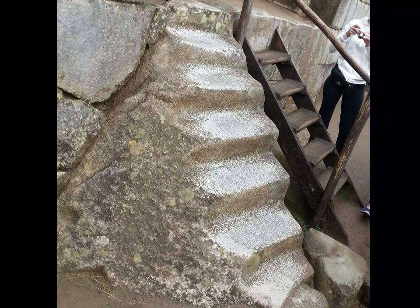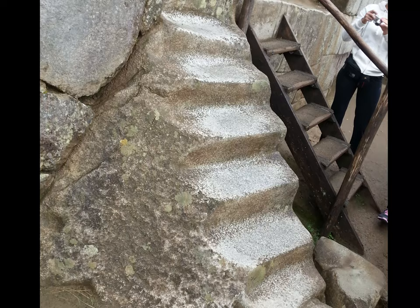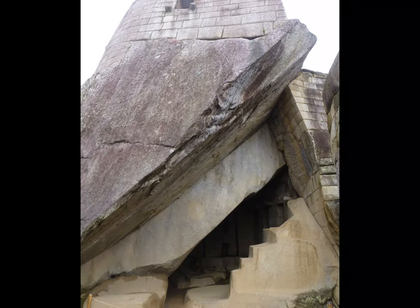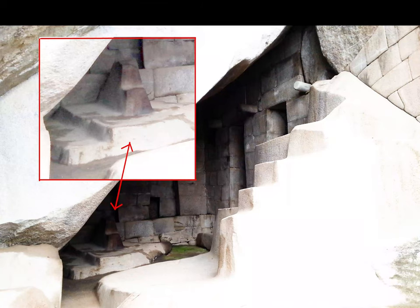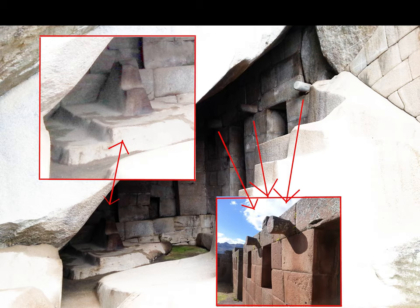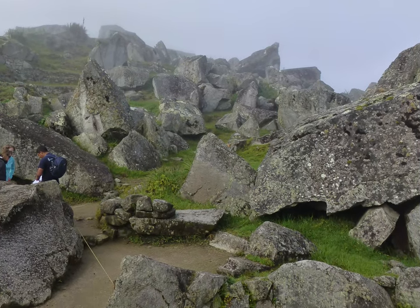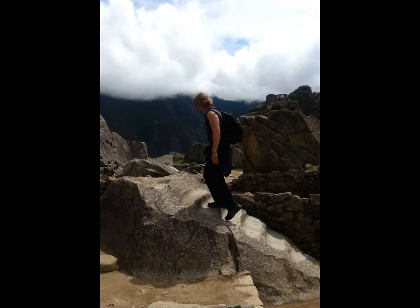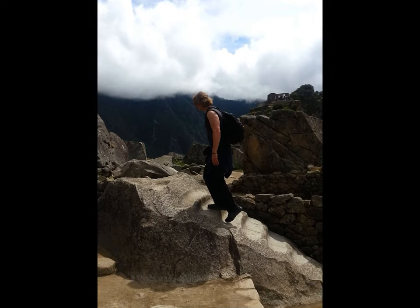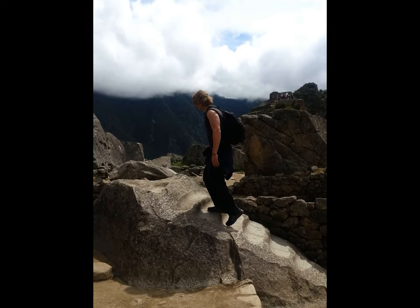Back at Machu Picchu — these steps had another function before they were known as steps. For instance, underneath the Temple of the Sun there is a cavity, and inside you can see building stone and more bedrock that has been shaped and carved in such a manner that leaves you wondering what it's all about. There are huge boulders all over the place, almost like there were huge buildings which have been broken up. The carved rock I'm standing on was part of a much bigger structure that has now been completely destroyed, and all that is left is the bedrock itself.